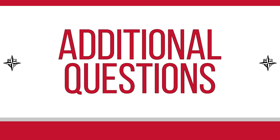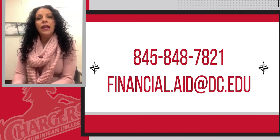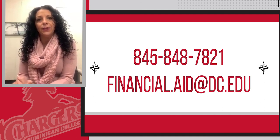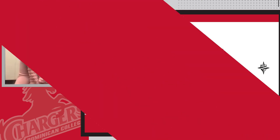Our office phone number is 845-848-7821, and our financial aid email is financial.aid@dc.edu. We are available Monday through Friday, 8:30 to 5pm, and we'll be able to help you with any additional questions you may have.